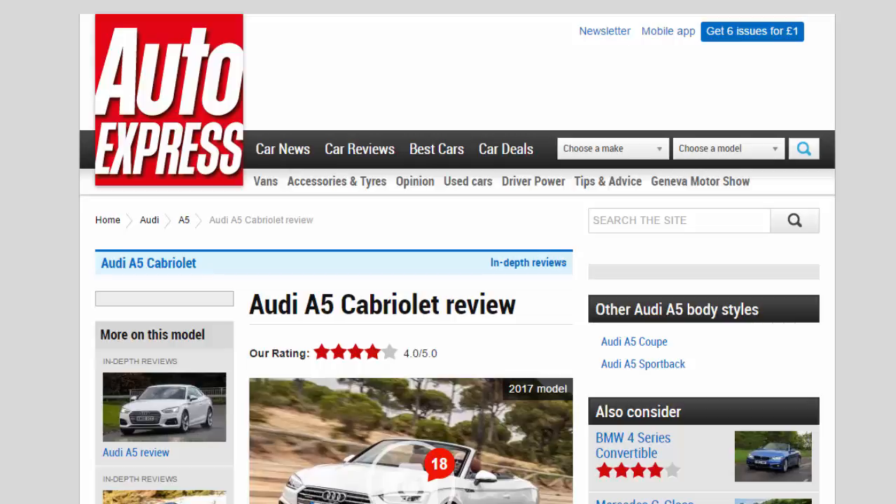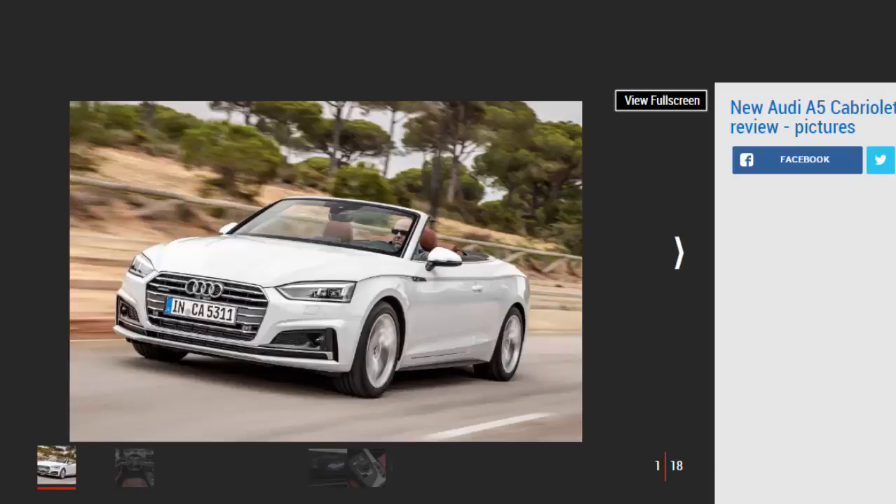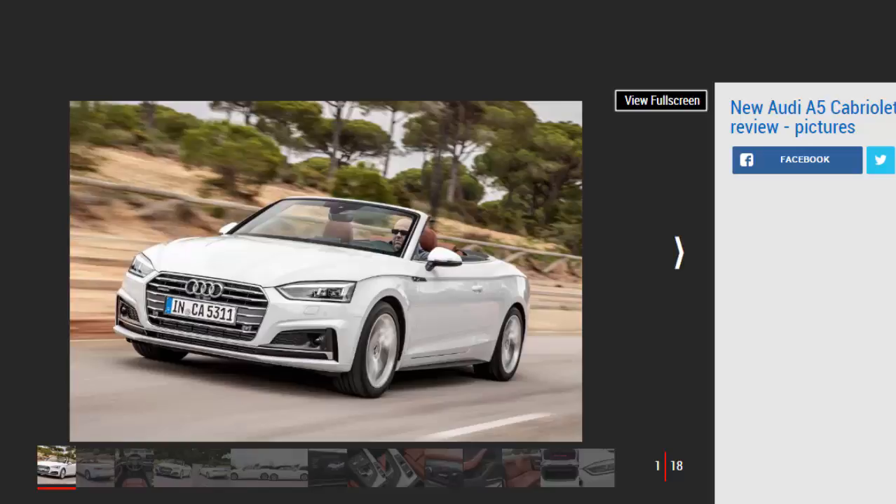Audi A5 Cabriolet Review — R Rating 4 Star. Audi's second-generation drop-top A5 is more accomplished than ever, but is it better than the coupe?